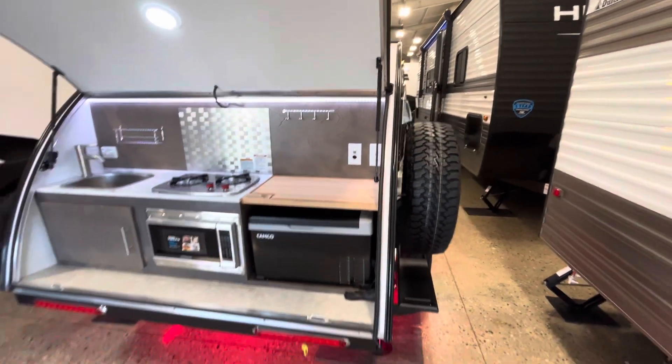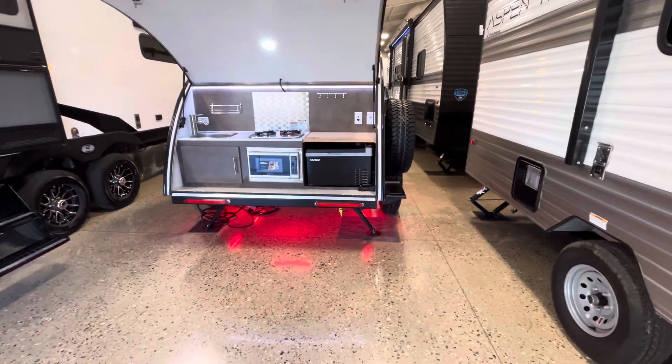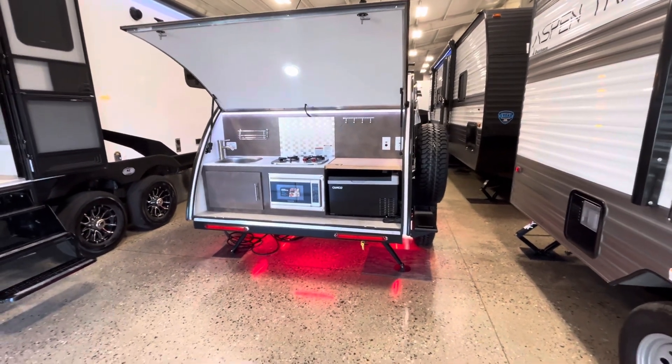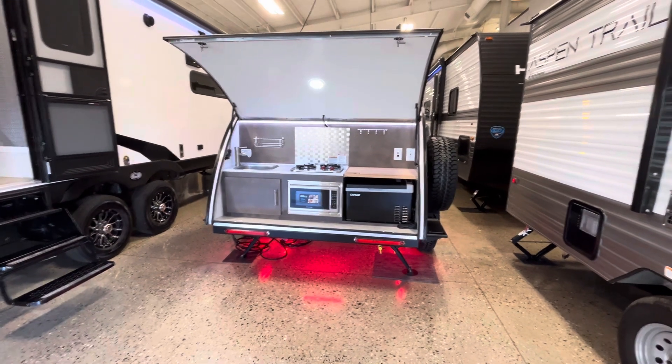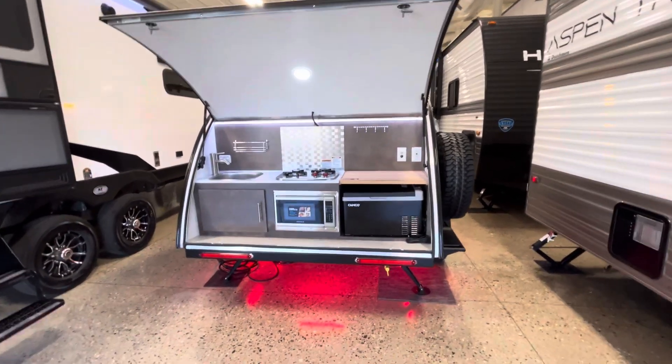So yeah, just a quick walk around on this 2024 New Camp Tag XL, this is the Black Canyon edition. It's going to weigh in at about 1,500 pounds unloaded. So if you have any questions give me a shout — Eddie at V-Rinks RV Center, 616-965-9625, and you can find that in the description. Thanks for watching.